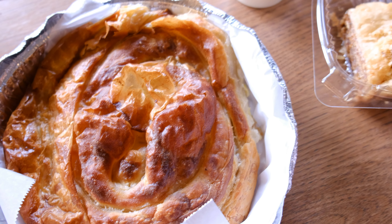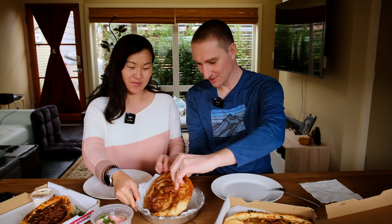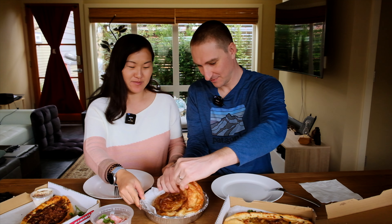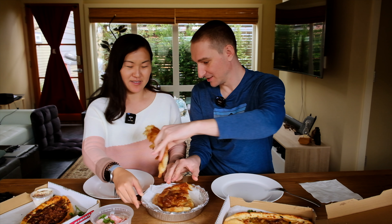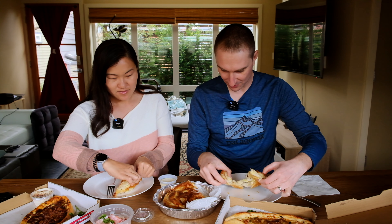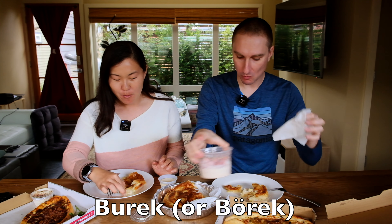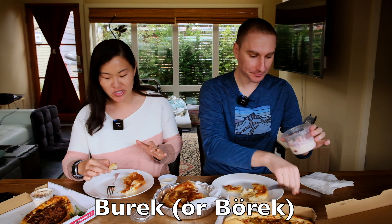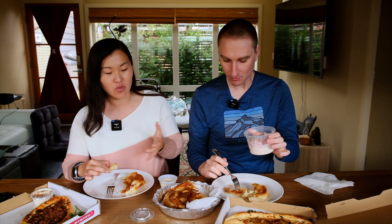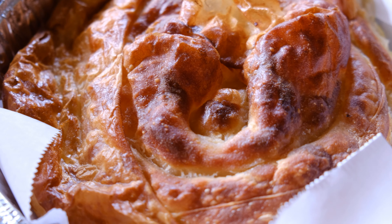It reminds me a lot of the bannitsa. What you do is you just break it with your hands — that's the easiest. It just breaks apart. So that is a zucchini take on the bannitsa as far as I'm concerned; others call it the burek. I love that phyllo dough — it has a nice buttery feeling to it, it's crunchy but not all the way through, it's actually a little soft inside too.